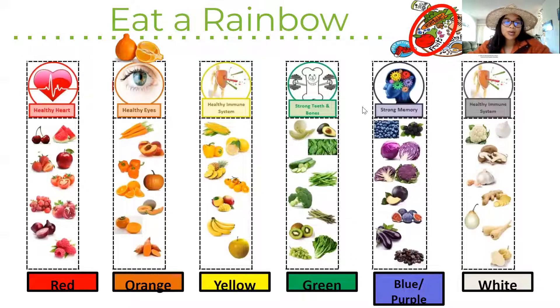We know that we have to eat a rainbow of fruits and vegetables — that's why we serve different fruits every month in the cafeteria, to encourage you to try different fruits and vegetables of different colors. Last month we learned about golden kiwis, which are in the yellow and greenish range for immune system and strong teeth and bones. Now we're leaning into more orange fruits and vegetables with the citrus, which goes in between healthy eyes and healthy immune system — the colors orange and yellow.